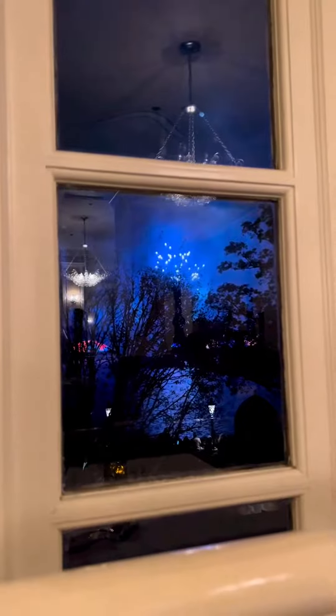This is what the inside of the restaurant looks like. Around this time in the meal, Harmonious started, so they let us move seats to the window to have a better view.